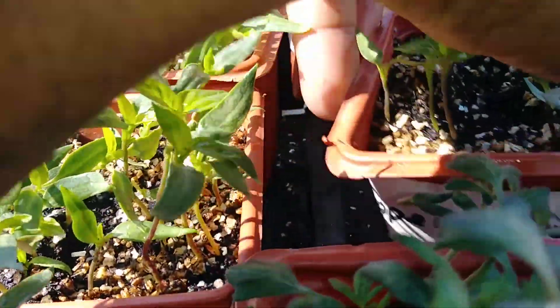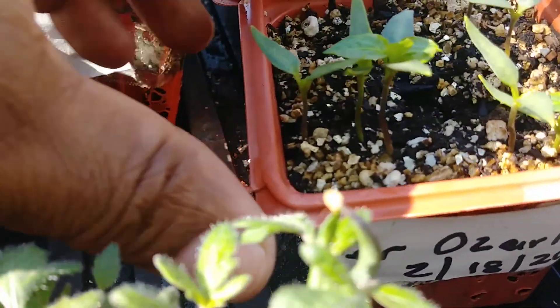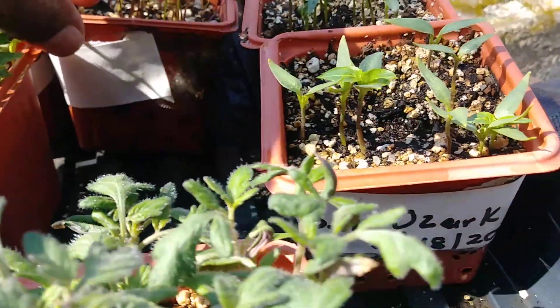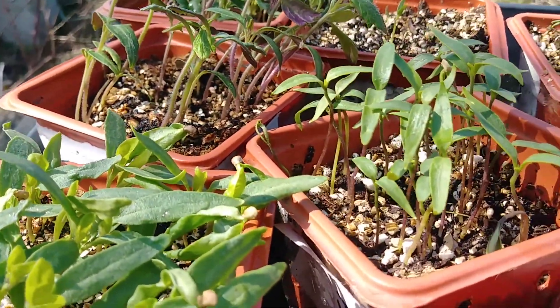Let's see what these are here. This is a giant — I think these are Oscar peppers. Bell pepper. So I grow more bell pepper than anything. Jalapeno right there.